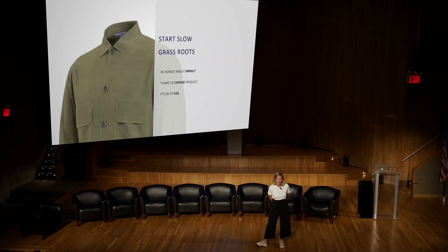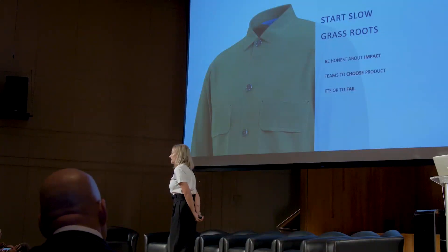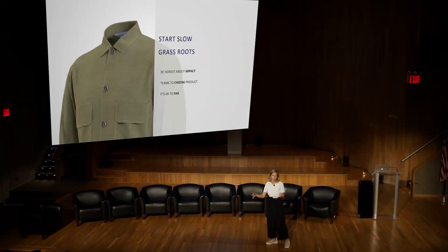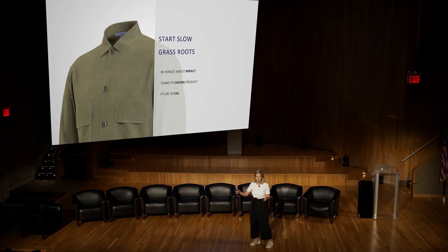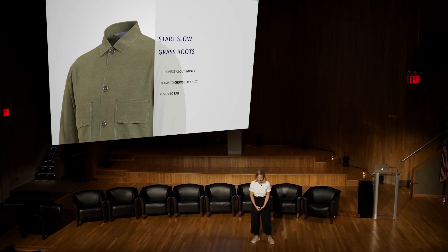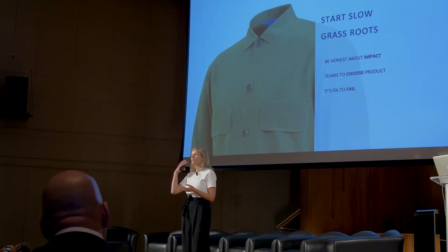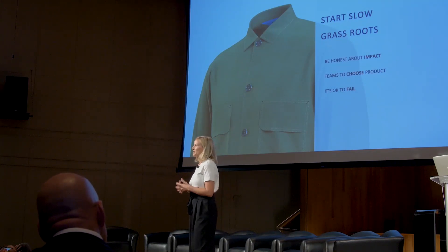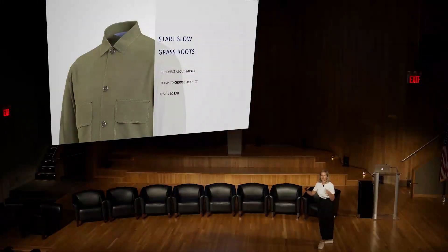Start slow so people feel comfortable, and out of their own initiative they'll start adding more product. We see that happen — they'll start with a tee and two seasons later they're doing outerwear. But it's because they started slow with low pressure, and it was easy for them to still hit their deadline. We also allow teams to choose the product they want to work on — even if that means they're doing two polos. We're there to support them, because we know in the end it's going to become bigger and they're going to want to do everything in 3D.